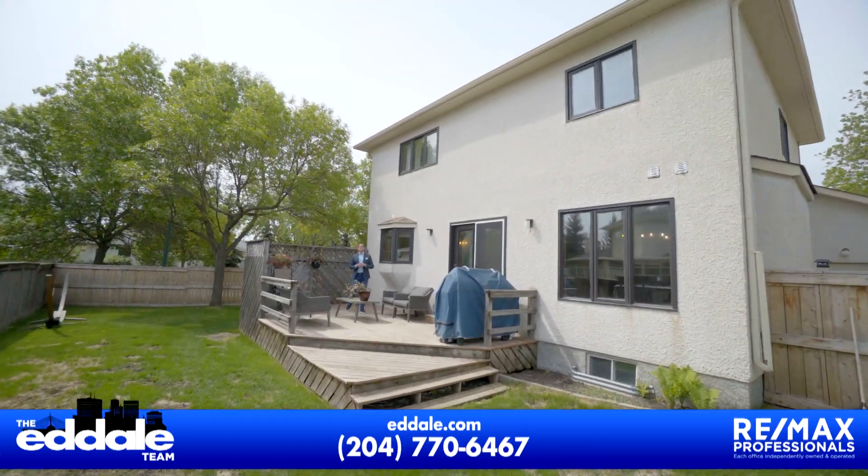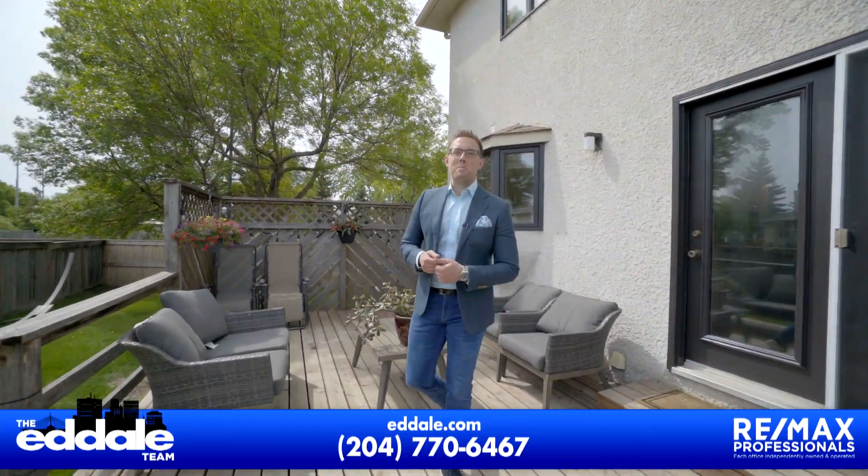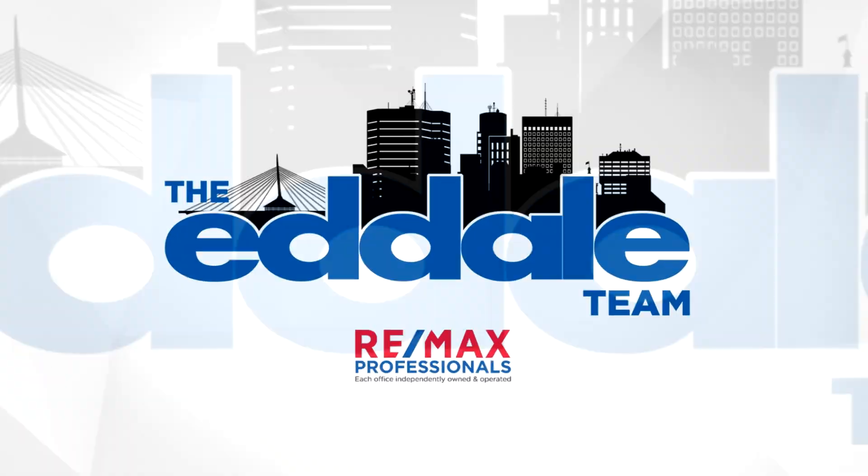Well, that's it for 2 Easy Street. If you have any more questions about this property, you can call me, Ed Dale, with RE-MAX anytime. We'll see you next time.